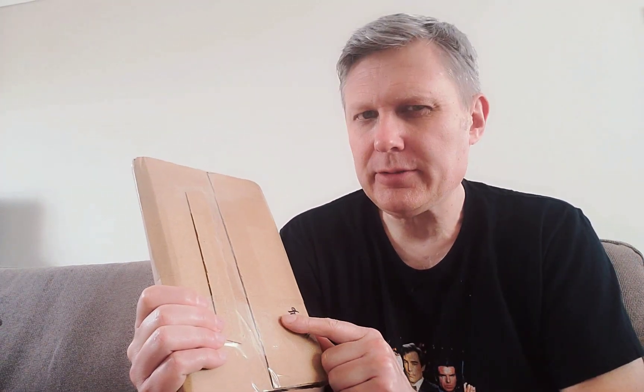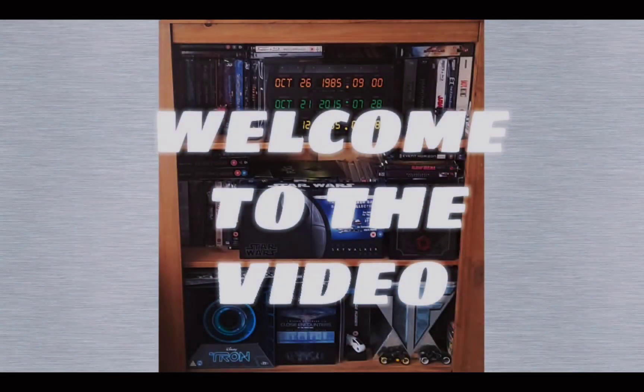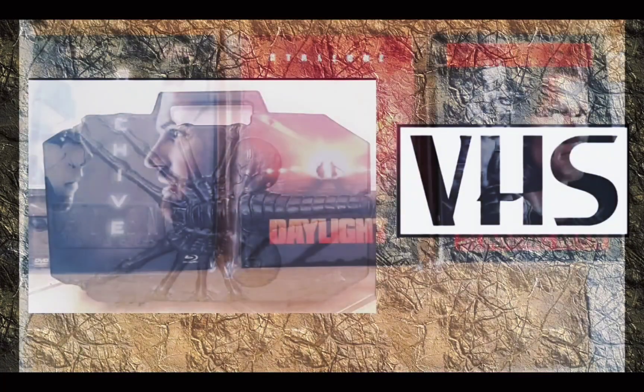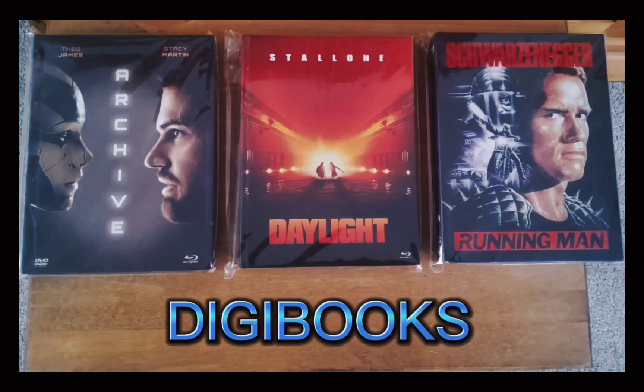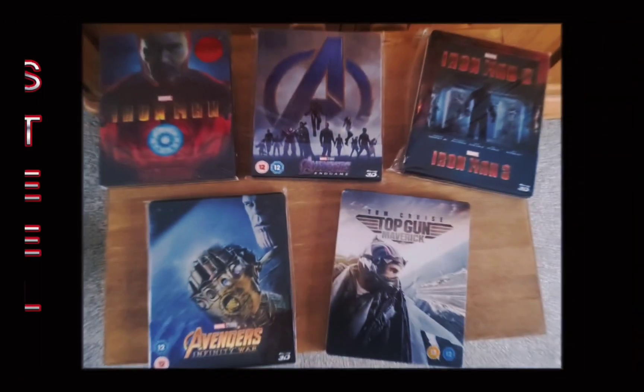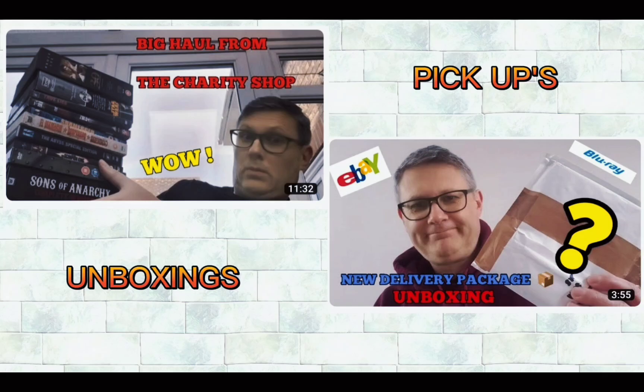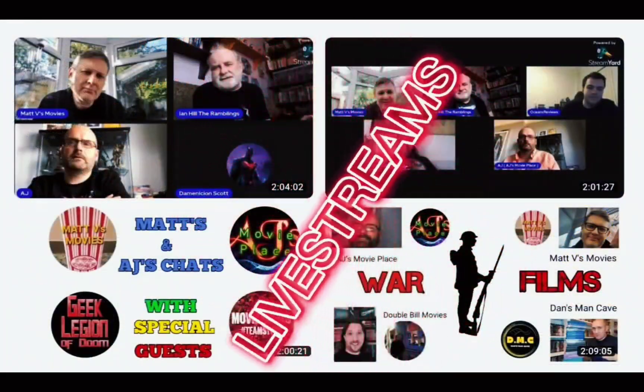Hi guys, Matt Leesmovies back with another video. Today we've got a package in the post — I think this is from eBay but I'm not 100% sure, so let's get it open and see what's come in. Welcome back, so yeah let's get into the package and see what this is.